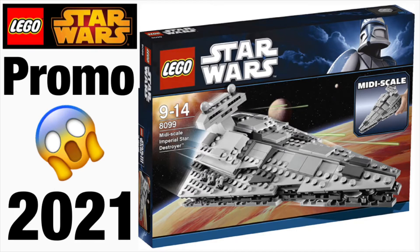Hey guys, it's me from Hereby Studios and I'm back with another LEGO Star Wars video. Today we're going to be talking about a 2021 promo that is rumored to be around the size of the 2011 set 8099, the Imperial mini-scale Imperial Star Destroyer.